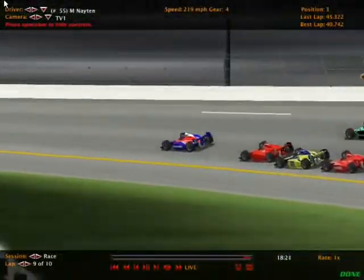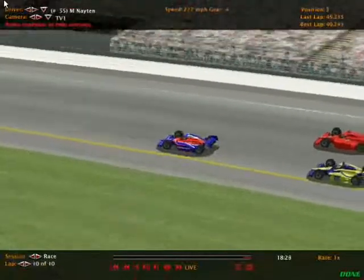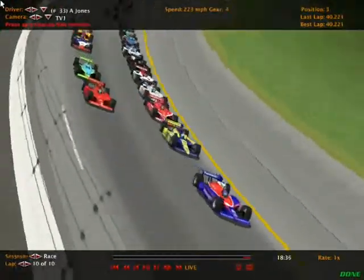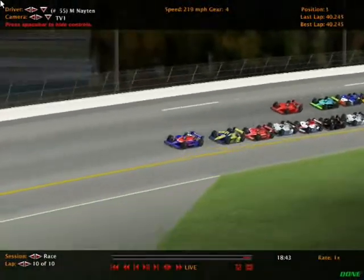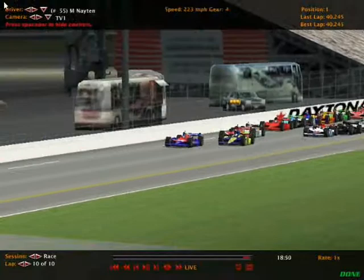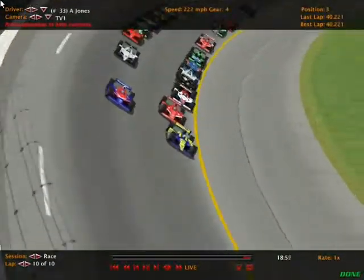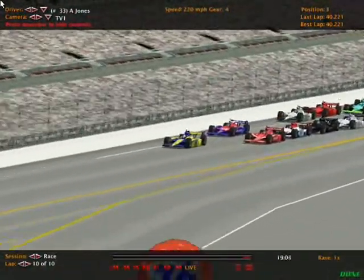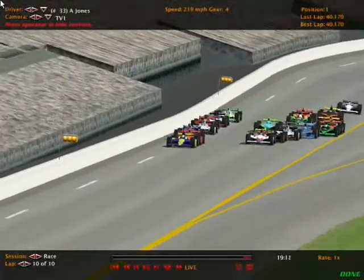They race off of turn four — everything looks good. If they can get the white flag before the caution comes out, we will race to the checkers. White flag is in the air for Matt Natan! Let's see who tries to take it from him. That's Alexandra Jones in the 33 now moving into second. Into third looks like it's Joshua Osborne. Can they catch Matt Natan on the back straightaway? Here comes Alexandra Jones to the inside — the number 33, Menards-sponsored car, goes to the lead off turn four for the final time! Will Joshua Osborne challenge? No — Alexandra Jones is going to win the first race of the National Guard IndyCar Series as she takes the checkers at Daytona!